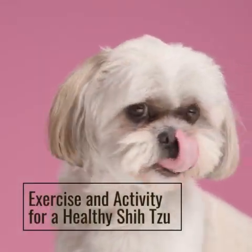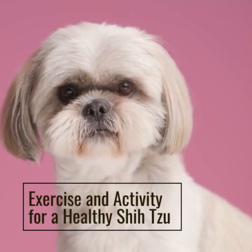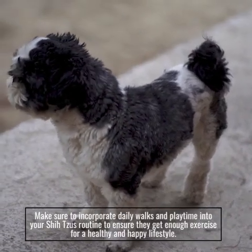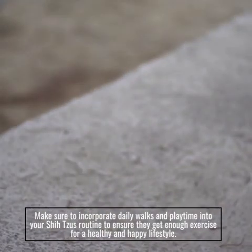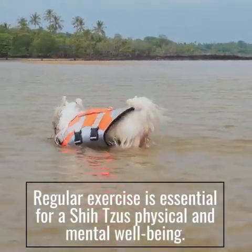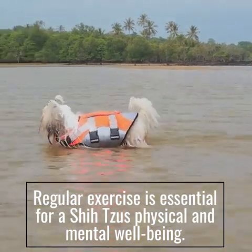Exercise and Activity for a Healthy Shizu. Make sure to incorporate daily walks and playtime into your Shizu's routine to ensure they get enough exercise for a healthy and happy lifestyle. Regular exercise is essential for a Shizu's physical and mental well-being.